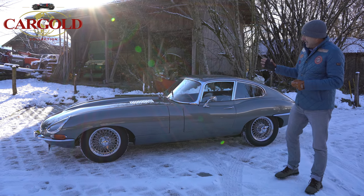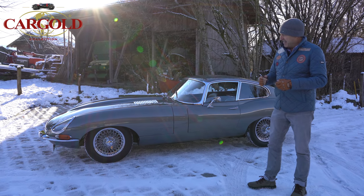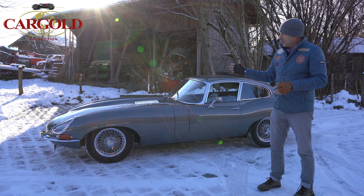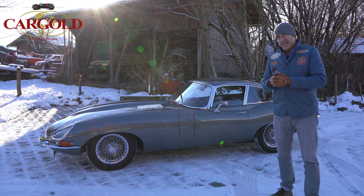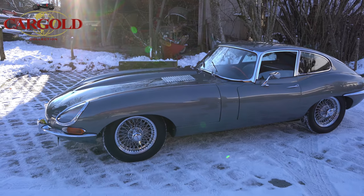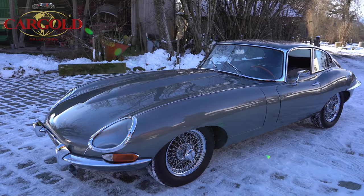Our car here is a fully restored vehicle, restored 12 to 13 years ago in the Netherlands, everything nicely documented. The car drives beautifully, and it came to Germany in 2012, has been in the same hands since then, and we have now received it for resale.